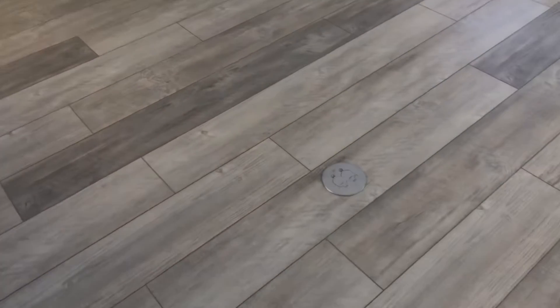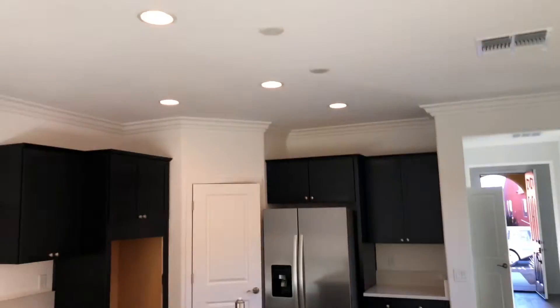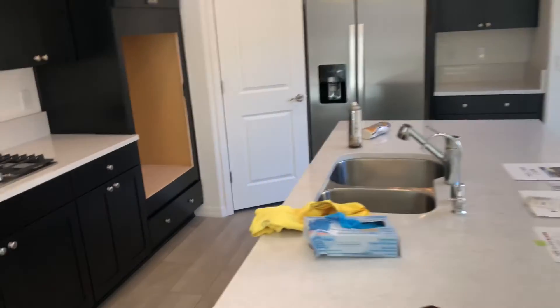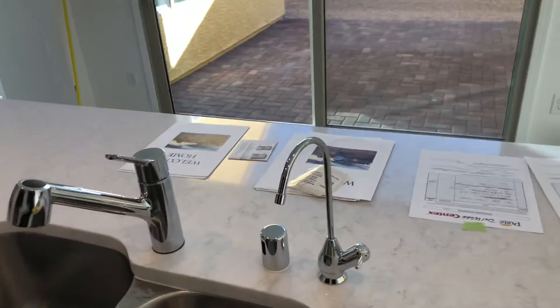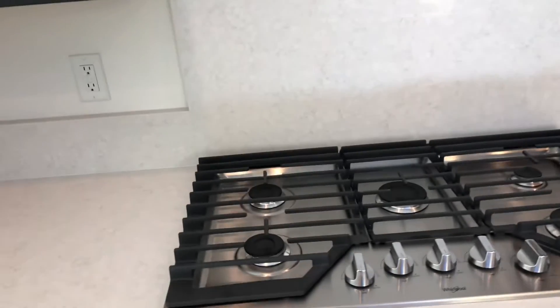We got upgraded floor outlet — see that right there. We got fireplace outside. We got wall mount TV right there, that's what those things are. And we got the pendant pre-wires over the island. We got the reverse osmosis system, which is underneath here — this and that tank, that's all in. Looks like we got some upgraded bank of drawers right there. You got dishwasher, cooktop.